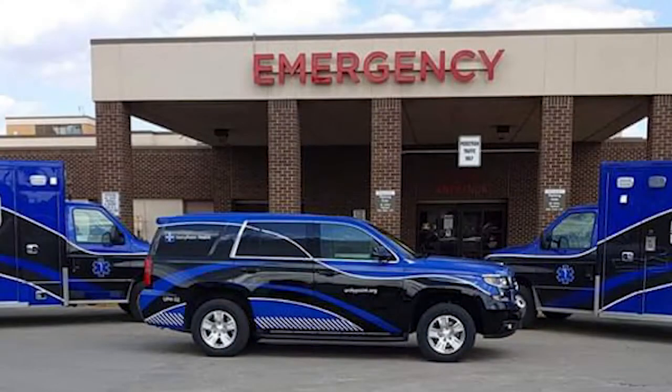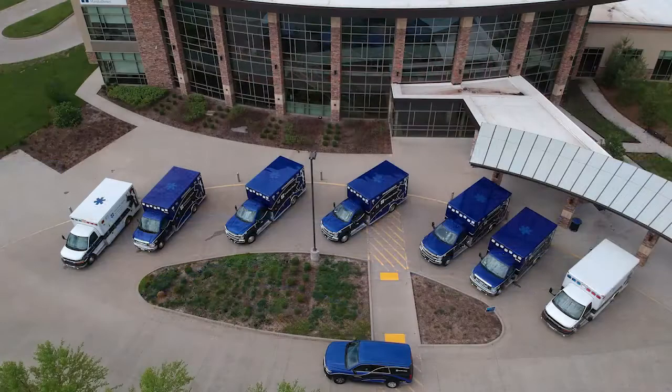The reason that this garage is very important to us is most of you have noticed we have ambulances parked outside right now. We actually don't have space to park them inside our garage as our fleet has almost doubled in size in the last two years.